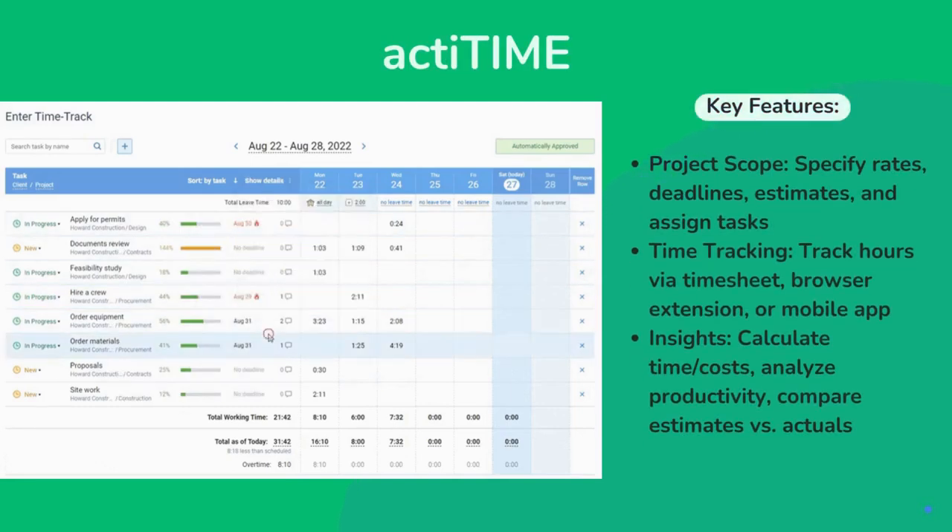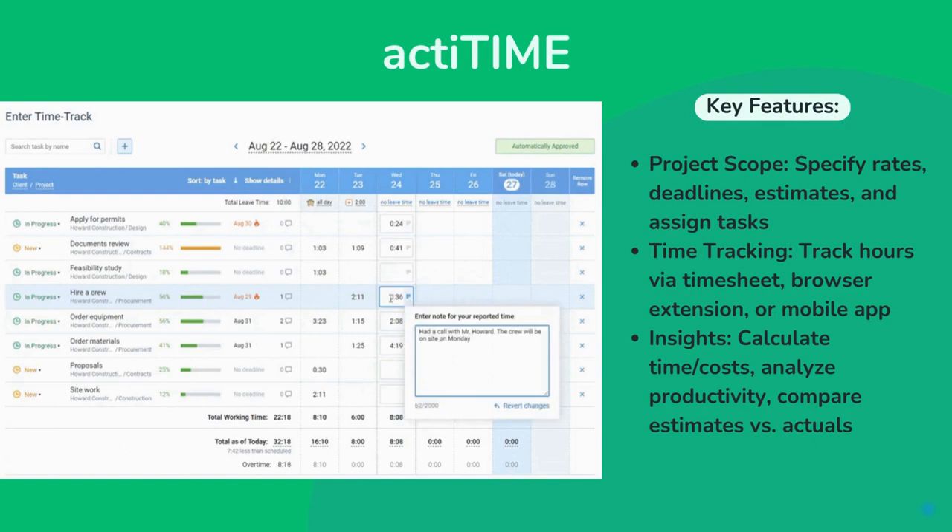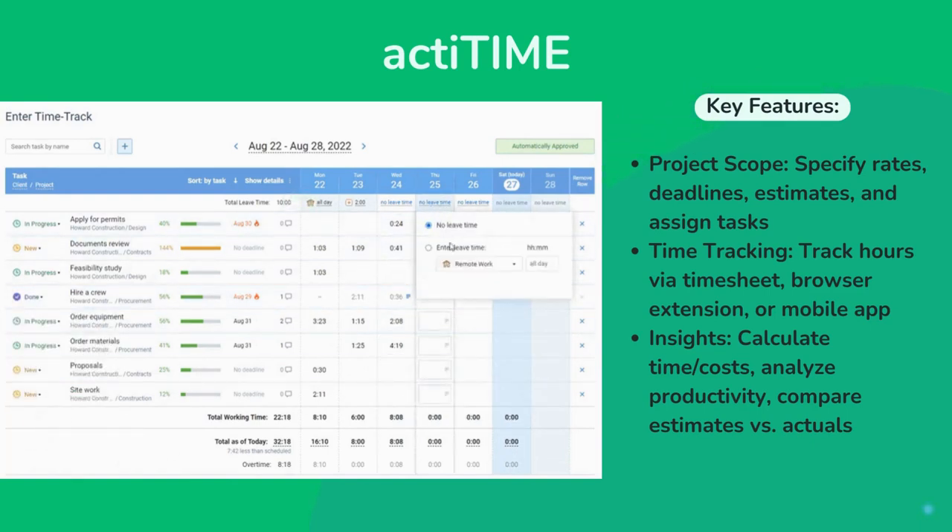The first one is ActiTime. It is a time and project management tool designed for businesses. It helps you monitor project progress, budget, and team performance.